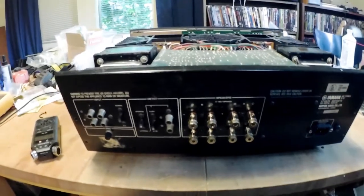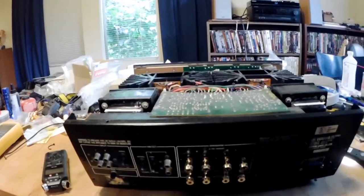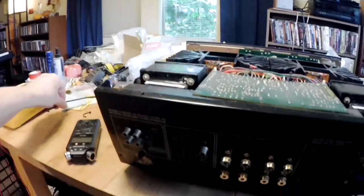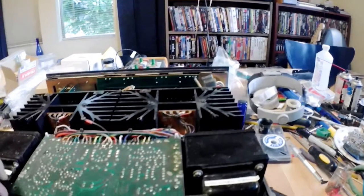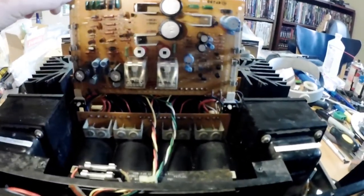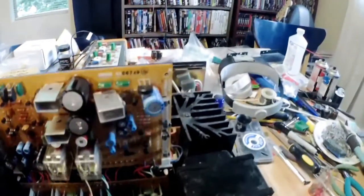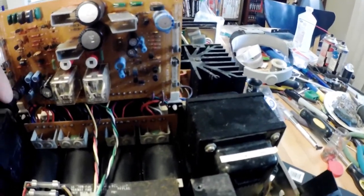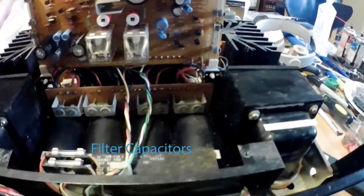Okay, so we have the back panel down. I've removed the offending ground wire — it's out, done a little bit of cleanup. What we have here is this is the power board — you can see the output relays. In front of that is a board that the filter caps are mounted to. There are four filter caps, and above them are the bridge rectifiers.